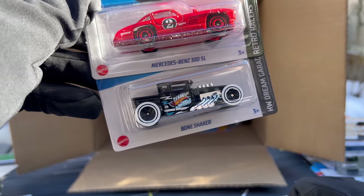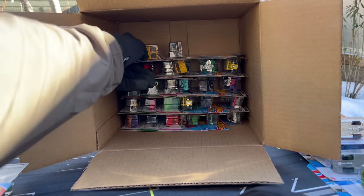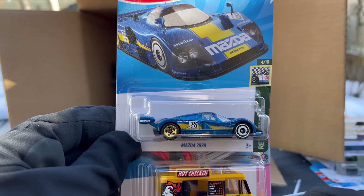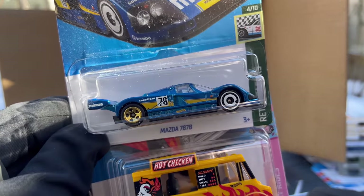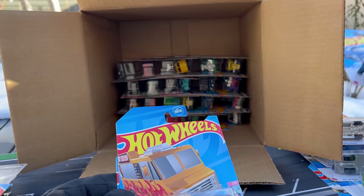Mercedes-Benz 300SL and the Bone Shaker — still don't know if we've seen the Regular Treasure Hunt. Mazda 787B — I knew this was going; I actually did a preview of this one at JCCS. This is moved to the basic range, used to be premium, probably still is premium. Gets the metal spoiler so they can have fun with the deco. The deco's pretty clean. That's a highlight for sure.